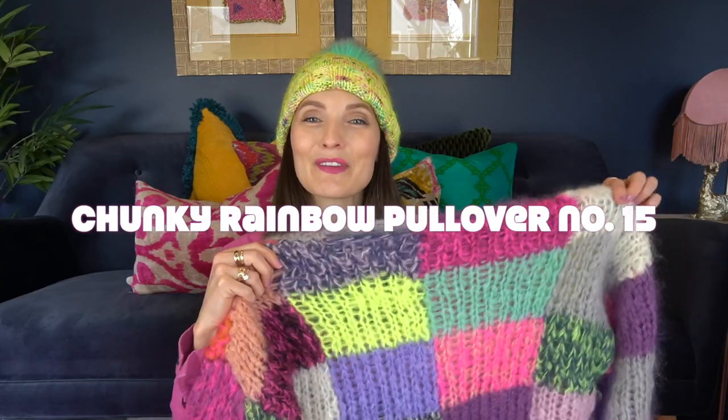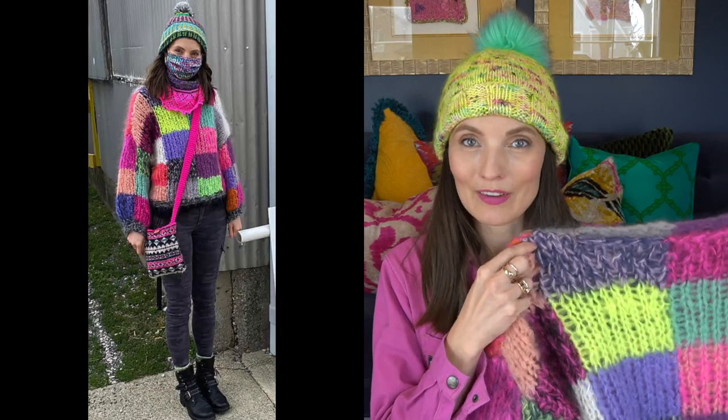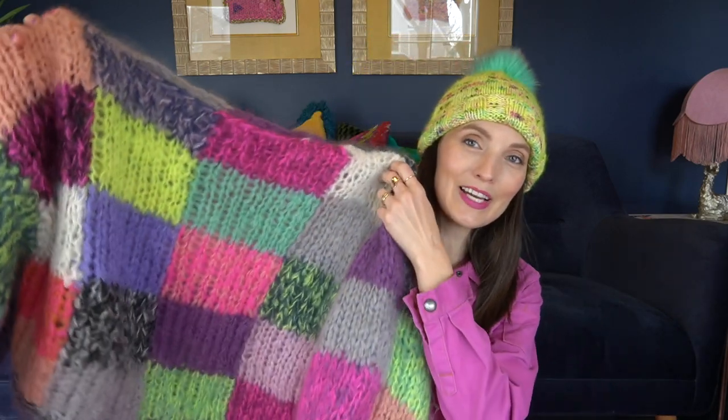Number 4 is Chunky Rainbow Pullover No. 15 by Miranda Herms, or MEEPS, M-Y-P-Z. This is another example of a sweater I love for the color combo, which was put together by the designer and the dyer. I also love this as an introduction to Intarsia — if you want to try Intarsia, this is the sweater for you. It's so much fun to knit and really great to wear.